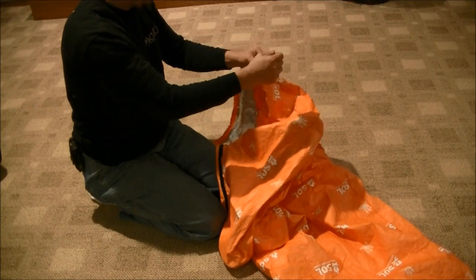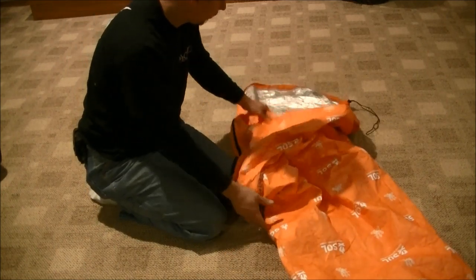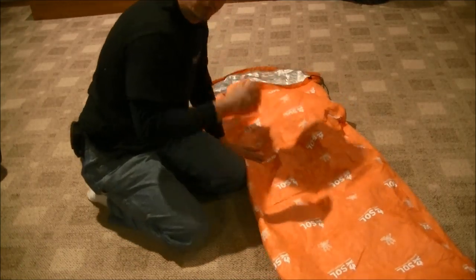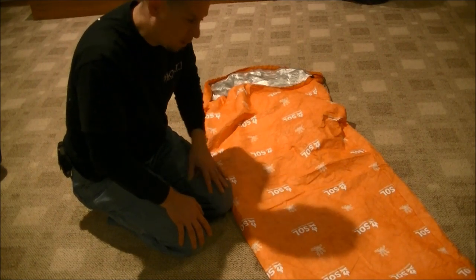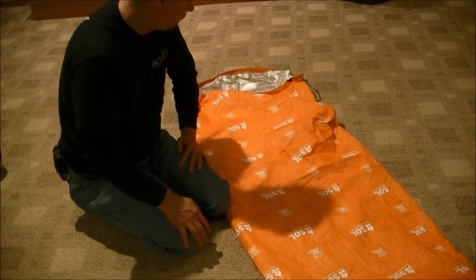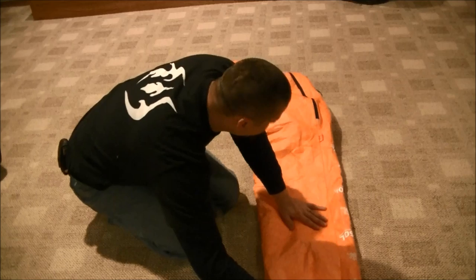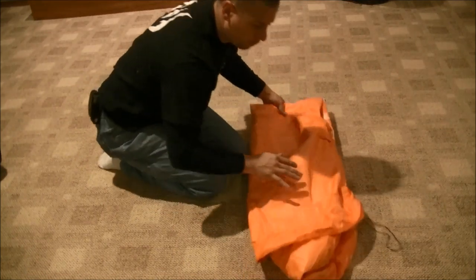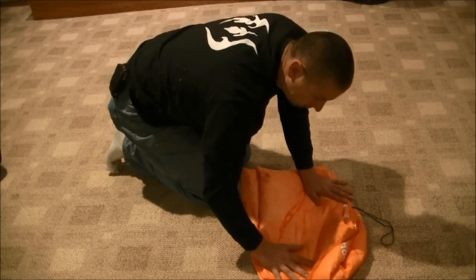If you guys have any experience with one of these, let me know — I'm curious about your experiences. Has one of these actually saved your life? What's the coldest you've had to lay in one? What's the rain like? It says it's water repellent but these are all things I just don't know. Please contact me and let me know, because that's how we all learn — we find something like this, put it out there, and learn from each other.